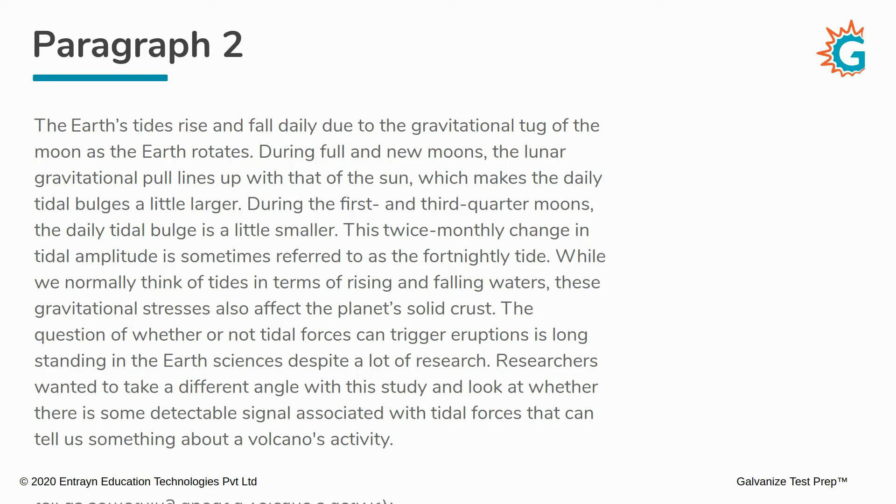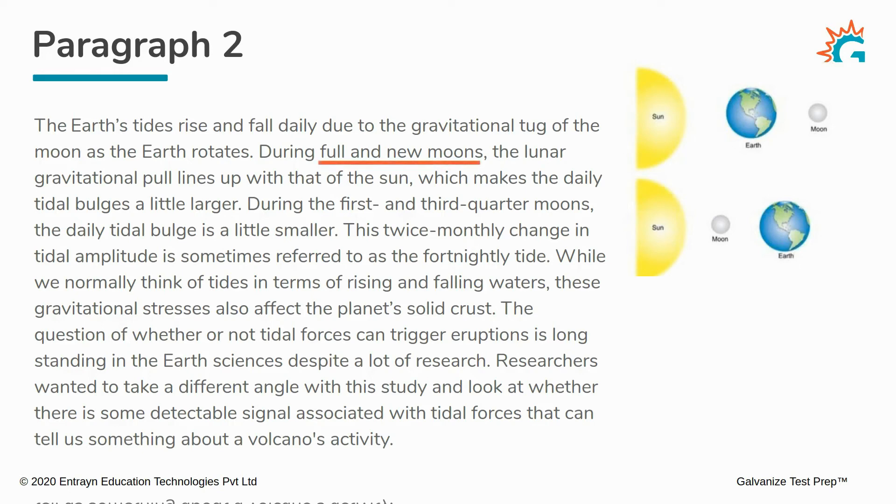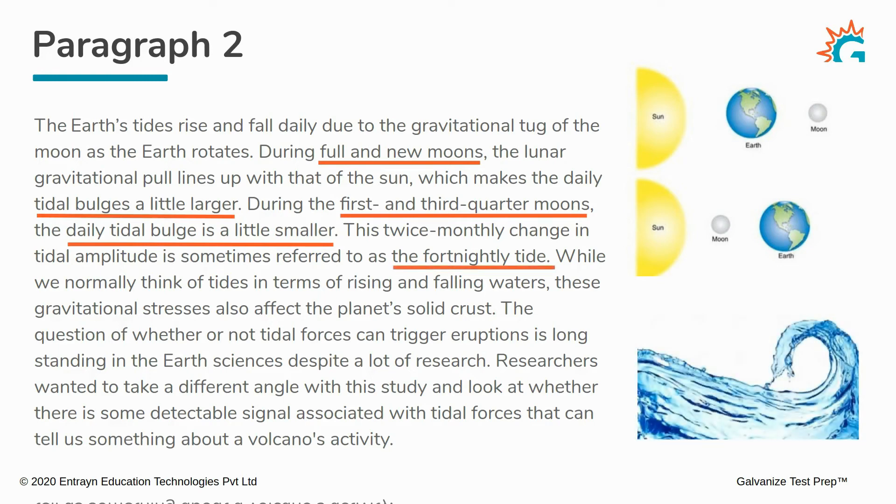Let's move on to paragraph two. The earth's tides rise and fall daily due to the gravitational tug of the moon as the earth rotates. During full and new moons, the lunar gravitational pull lines up with that of the sun, which makes the daily tidal bulges a little larger — the tides are higher. During the first and third quarter moons, the daily tidal bulge is a little smaller, because the moon, earth, and sun are perpendicular rather than in a straight line. This twice-monthly change in tidal amplitude is sometimes referred to as the fortnightly tide.